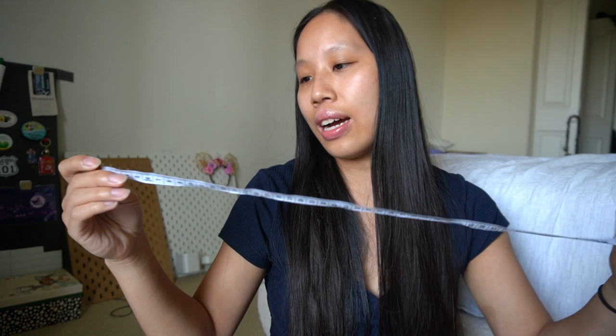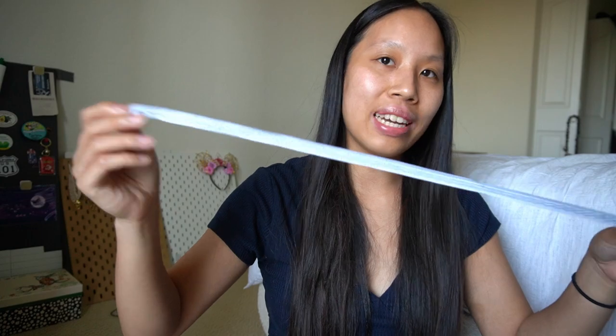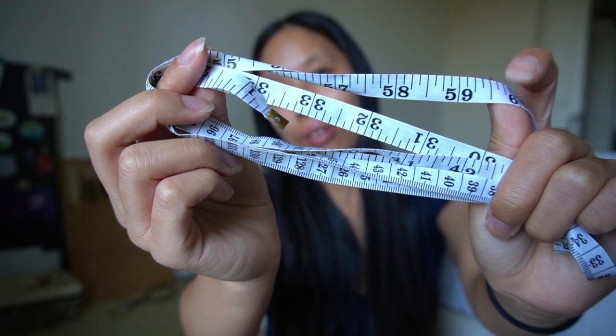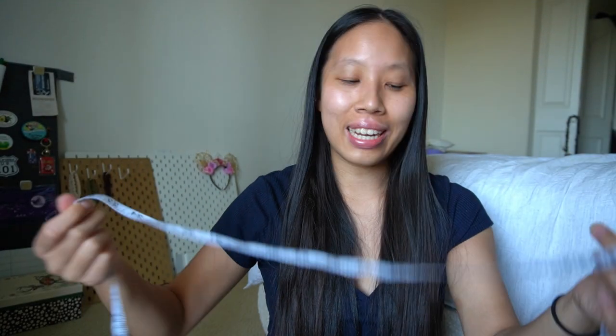Opening the bag, the first thing I have is a tape measure. It's a very standard tape measure with inches as well as centimeters, so it's double-sided. It's a plasticky material so it's at least water resistant. It's great when I'm traveling for measuring clothes or anything I need to measure.